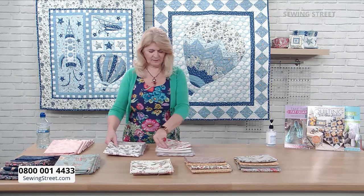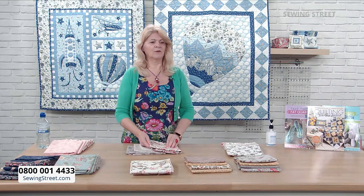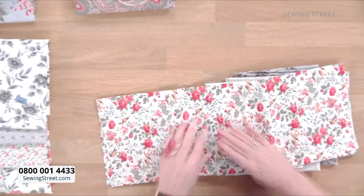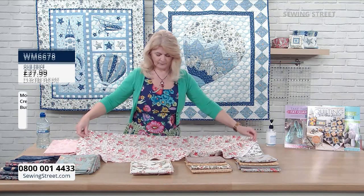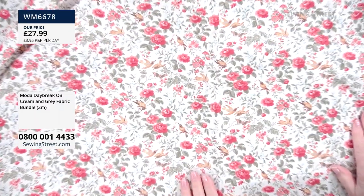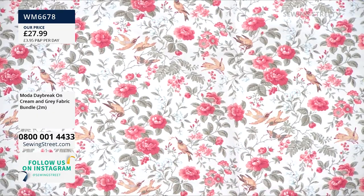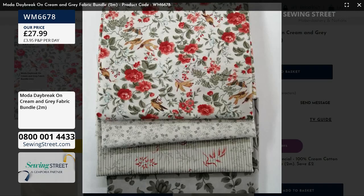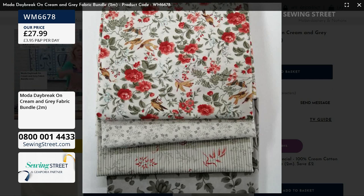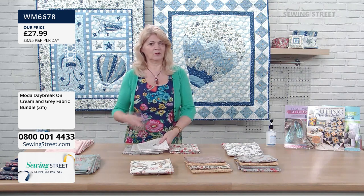We've got another similar bundle — same sort of patterns but slightly different. If you prefer a more all-over flower rather than separated ones, we've got this one, which is an all-over floral — cream and grey. We haven't got the larger bird in this collection, so you could buy that separately. Already down to single figures on this bundle, so if you really want it, grab it now while you can — and if you have it in your basket, you need to check out to secure it.